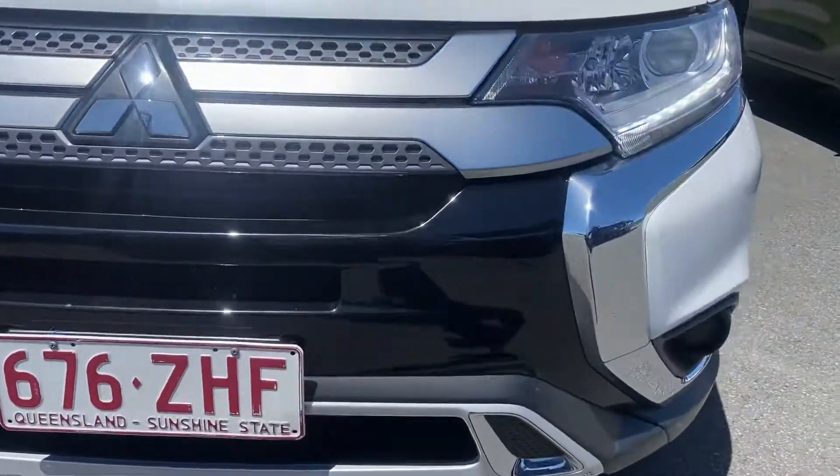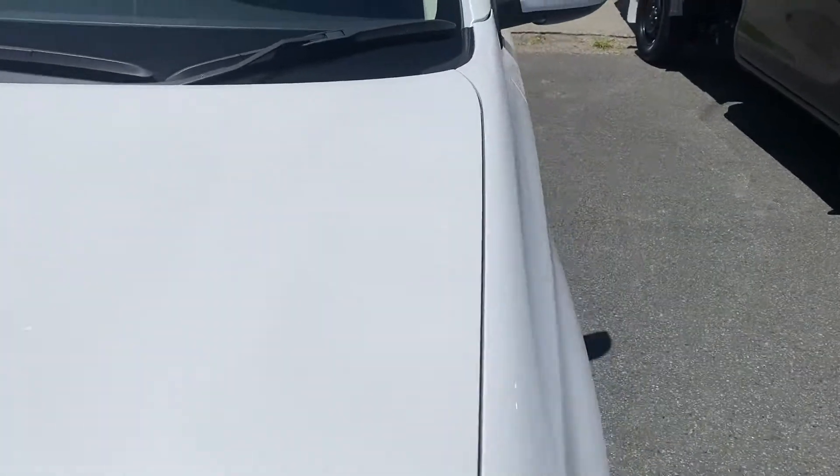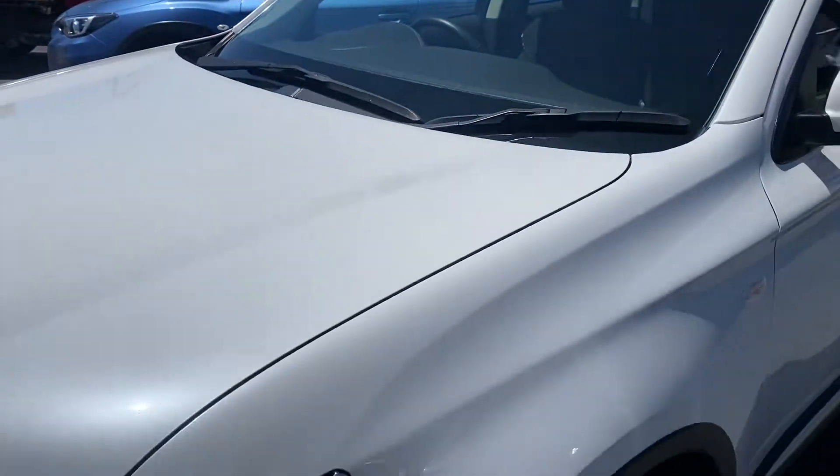The car has been detailed, washed and cleaned. Just pointing out any scuff marks or any marks that need to be noted, just so you know exactly the condition of the vehicle. There's no chip, there's no crack on the windscreen there.